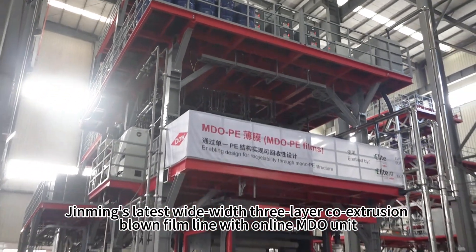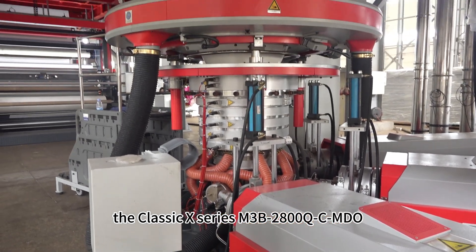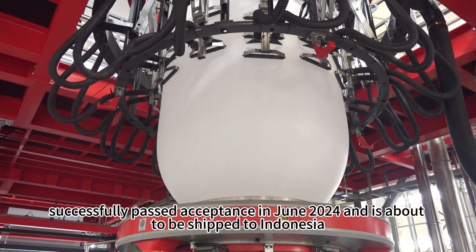Jinming's latest wide-width three-layer co-extrusion blown film line with online MDO unit — the classic X-series, three-layer 2.8 meters with MDO unit — successfully passed acceptance in June 2024 and is about to be shipped to Indonesia.